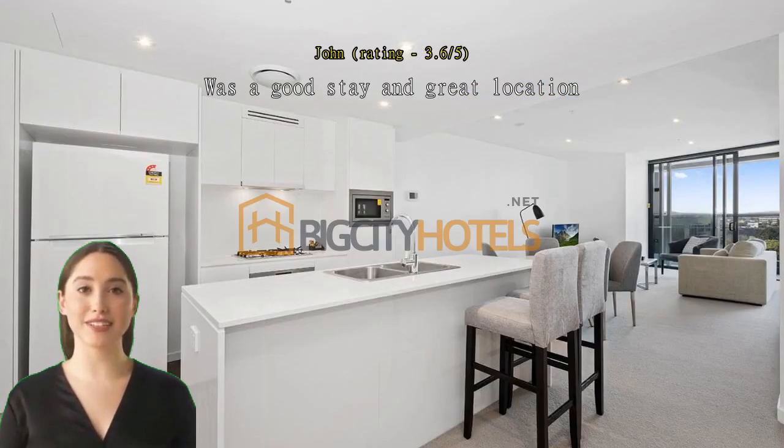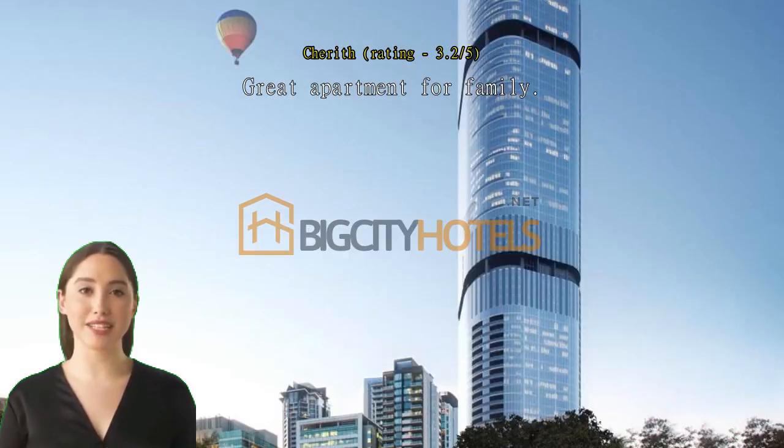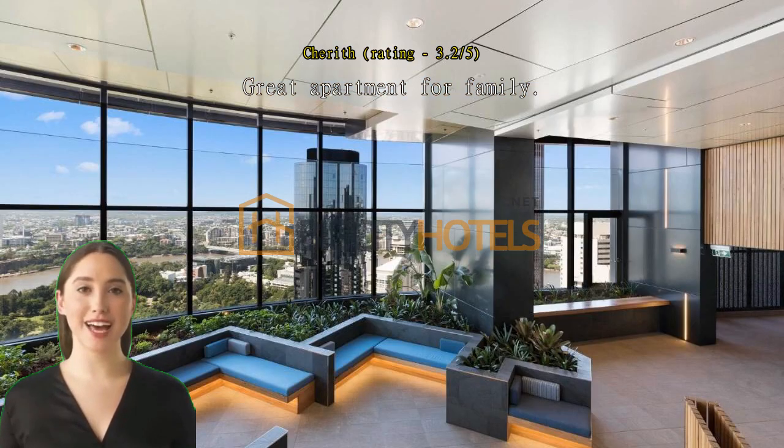Location. Lovely apartment with a great view. Great apartment for family — everything was very new and clean.